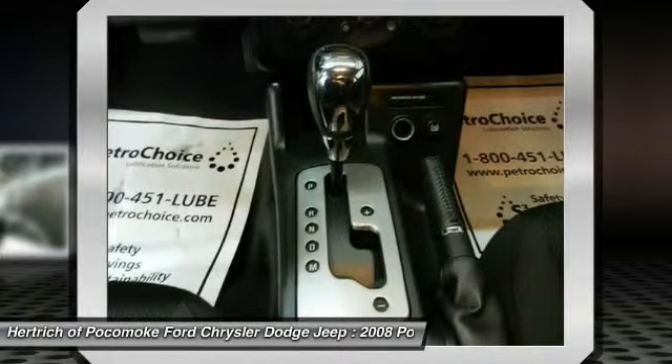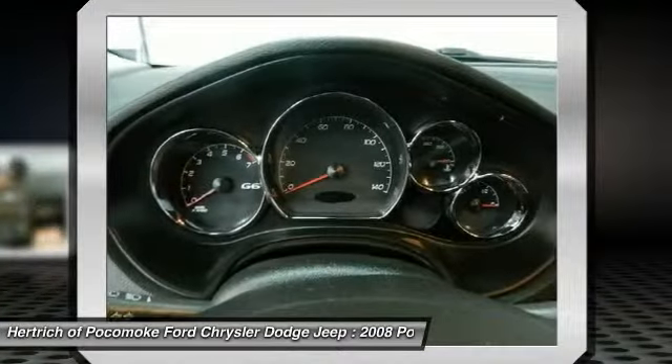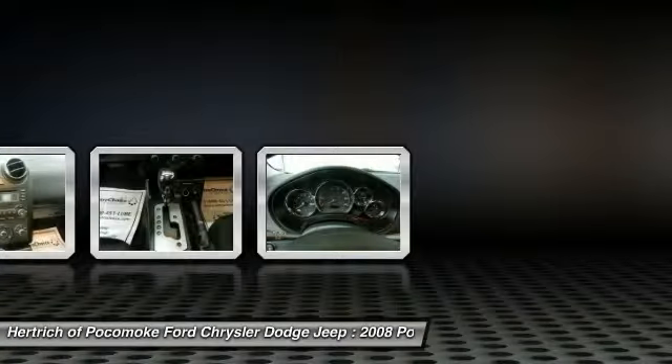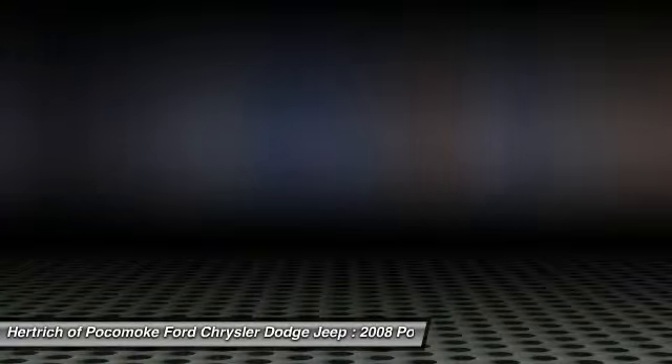The convertible model ranks as the lowest-priced vehicle with a power-folding hardtop. This model sets itself apart with fuel efficiency, four-cylinder engine, standard side and curtain airbags, a unique folding hardtop convertible, and solid acceleration.